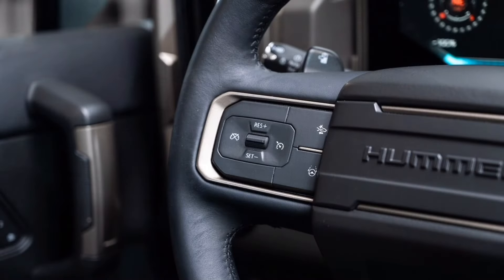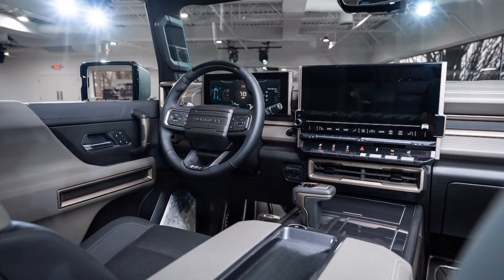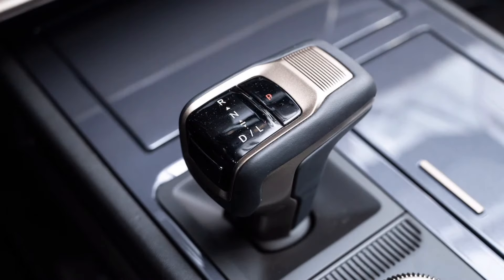There is a ferocious launch control sequence known as Watts to Freedom, or WTF, and with three motors, the top trim Hummers generate 830 horsepower and about 1,045 pounds-foot of torque, enough to blast from 0 to 60 miles per hour in 3.5 seconds.